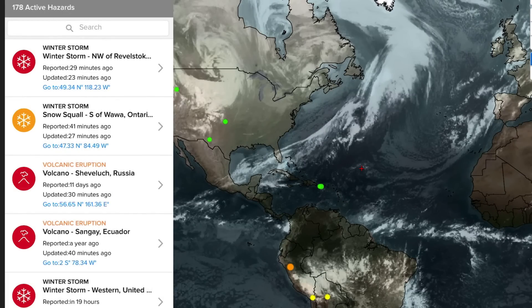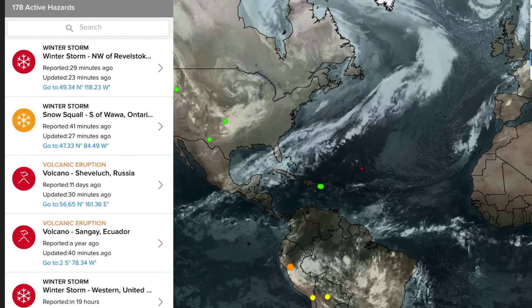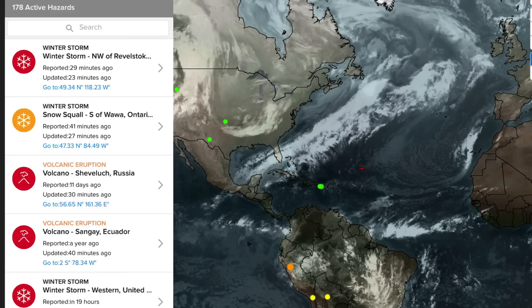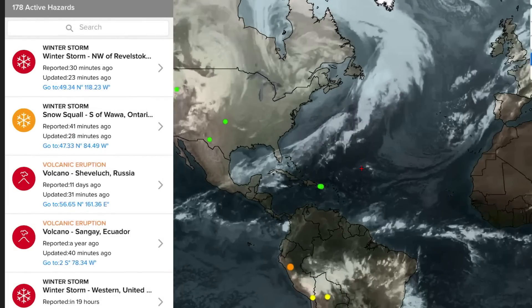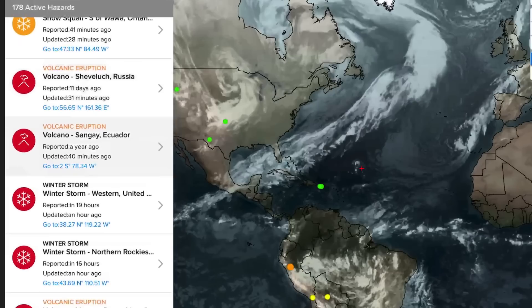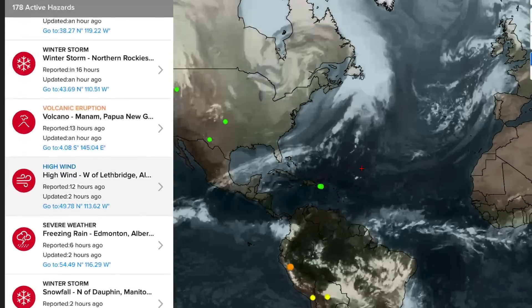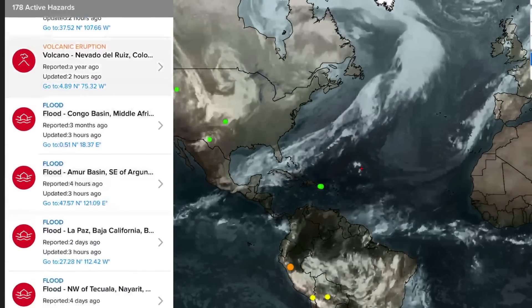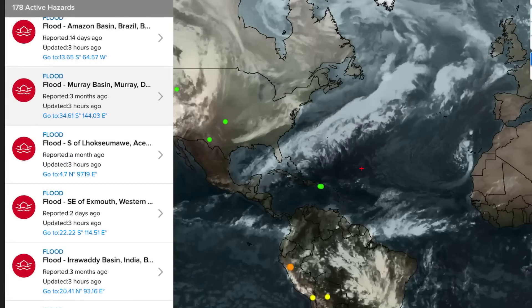Lots of things to talk about — we've seen some big changes, folks. Looking at the Pacific Disaster Center's most recent satellite imagery, look how far south that moisture is rising all the way up into the North Atlantic. Most recent volcanoes being updated today: Shevelich, and as well Sangay in Ecuador, Manam in Papua New Guinea, Nevado del Ruiz in Colombia, and Popocatépetl in Mexico — about six volcanoes getting updated today. Many, many flood alerts today — 178 active hazards.